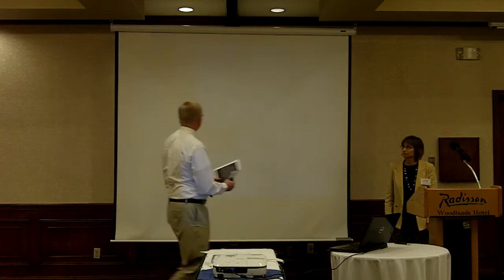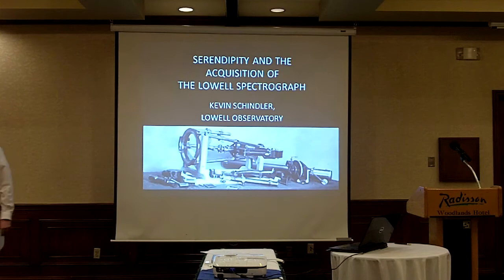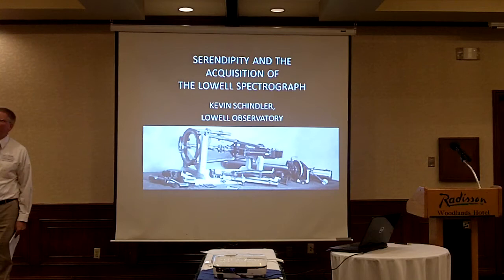I'm going to try talking from back here because I have sort of a voluminous voice. We've heard a lot the last couple of days about the work of V.M. Slipher, his important discoveries, and also about the spectrograph that he mastered, which he used to make these discoveries.